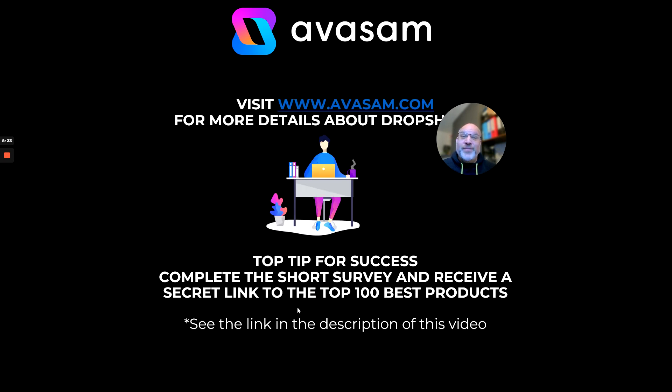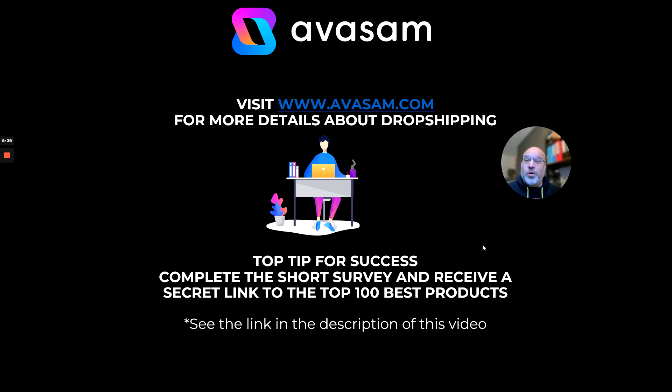I hope you have enjoyed this week's top 10. Remember to check us out on the platform, or if you don't know who Avasam are, we'll give you more details about who we are and where you need to go. Check us out at avasam.com if you want to know more. Thank you very much and I will see you all next week.